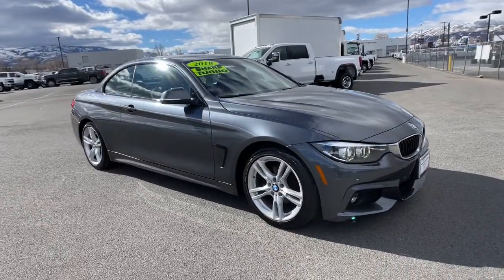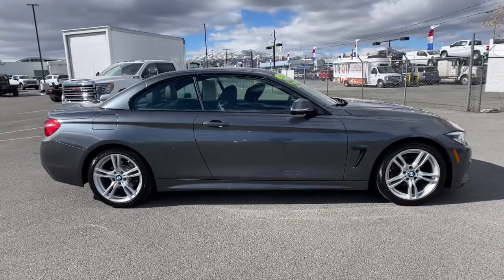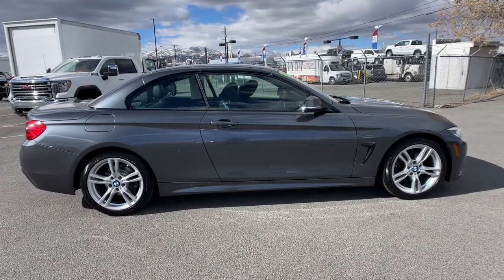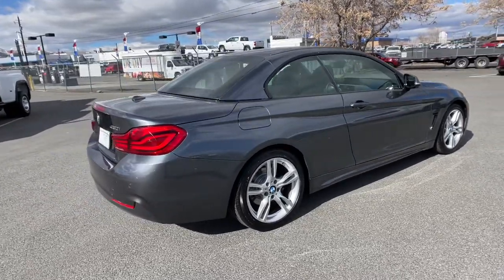Hop into the 2018 BMW 4 Series. With less than 60,000 miles on the odometer, this vehicle stands out from the rest. Answer the call to drive boldly into the future.